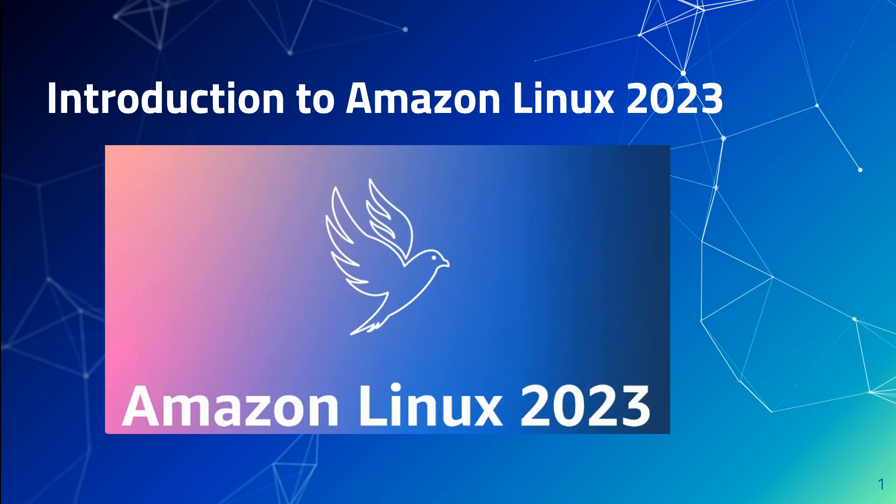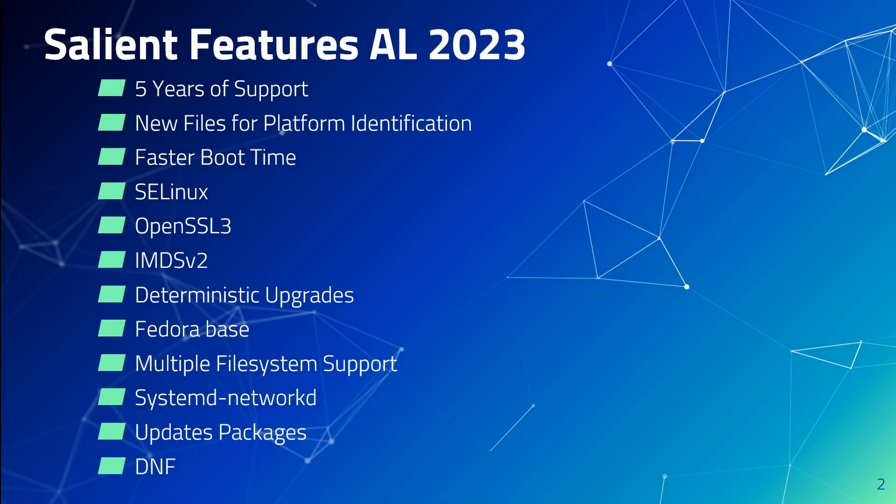Amazon Linux 2023, or AL2023, is the latest offering from AWS in terms of a new Linux distribution. It is more security focused and developer friendly. It is a next generation of Linux from AWS, enabling you to develop and run cloud and enterprise applications in a secure, stable, and high performance runtime environment. With this new generation of Linux, you get an application environment with long-term support and access to the latest Linux innovation. AL2023 is provided at no additional charge.